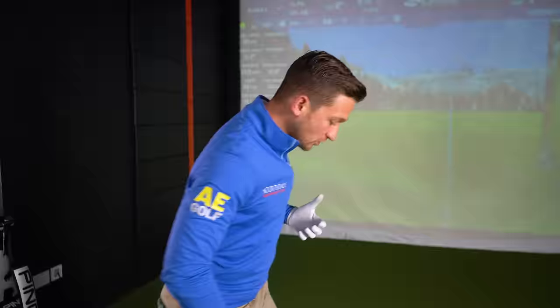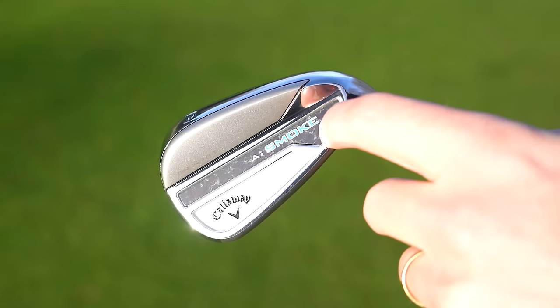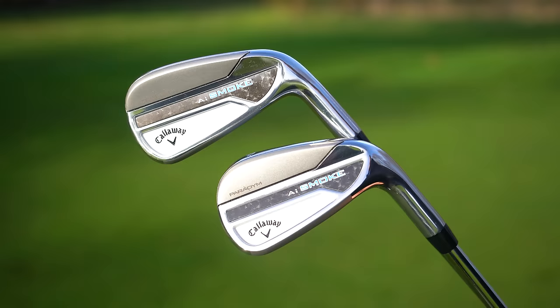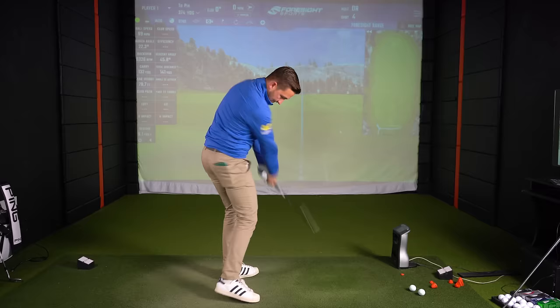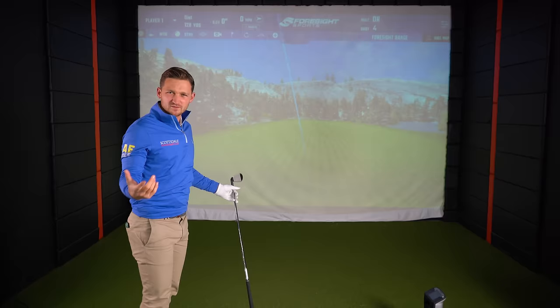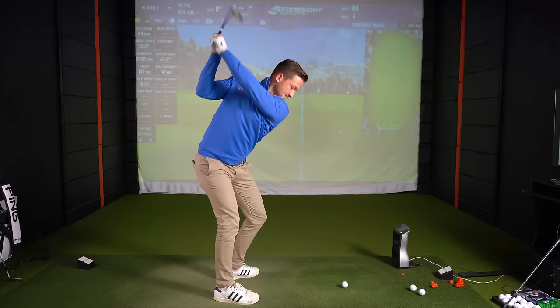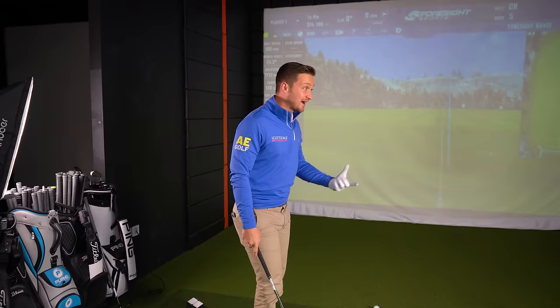That top edge doesn't look particularly thick. If we look at other irons in this category, they look chunky — the top edge is exceptionally chunky — whereas this is nice and subtle. I like the glossy outer edge. It doesn't sound like I'm hitting a hollow-headed iron, which is what we want. That was a really good shot — 139 yards carry, 146 yards total distance.